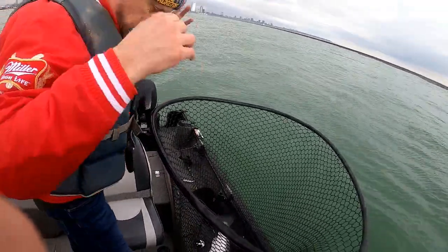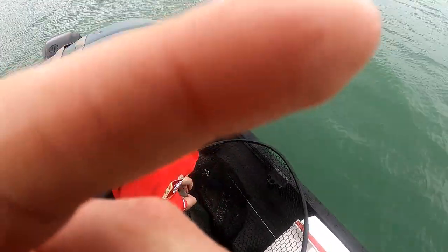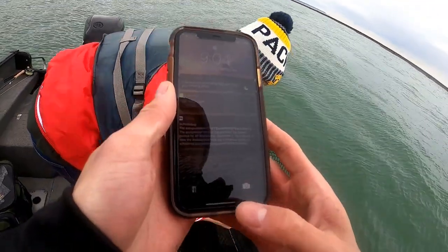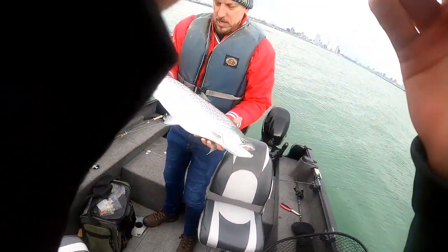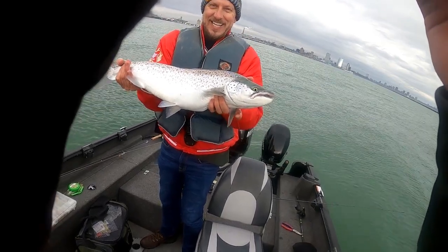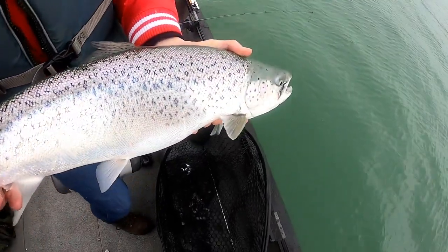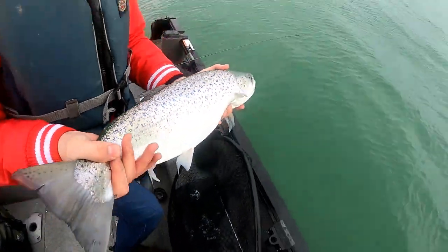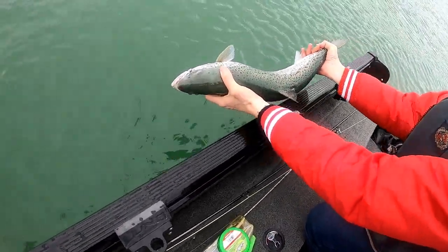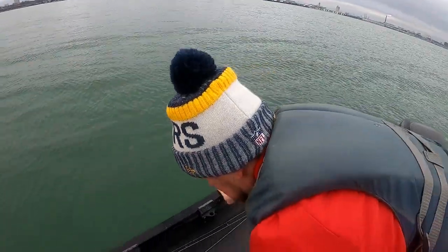Dad, you want to hold up your fish? Look at the green on this thing's back — just a gorgeous brown. Looks like a female. We are gonna get her back in. Awesome — she's ready to go. There you go, Dad!